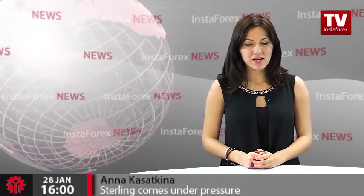Analysts expect the sterling to post a short-term rise against the euro on the back of the flash consumer price index release, which is scheduled for today. In case the indicator comes in line with analysts' forecasts, the British pound is likely to decline against the euro.